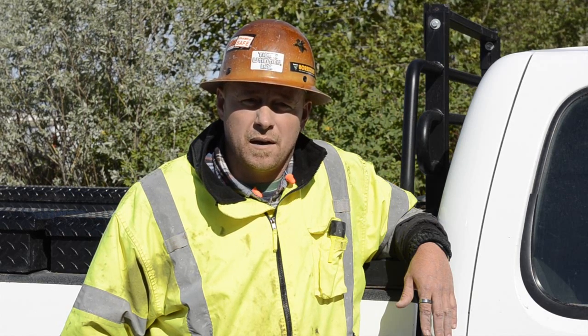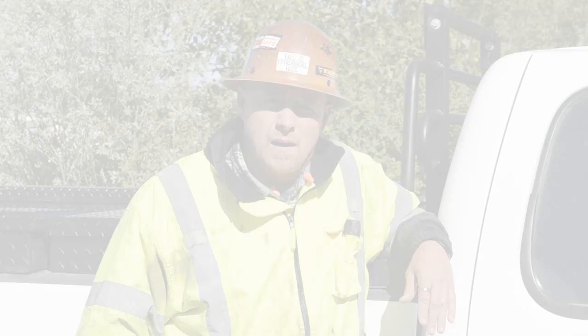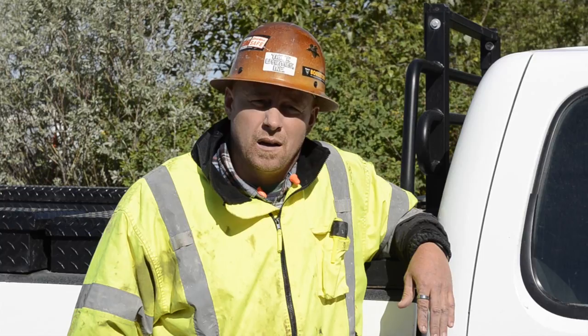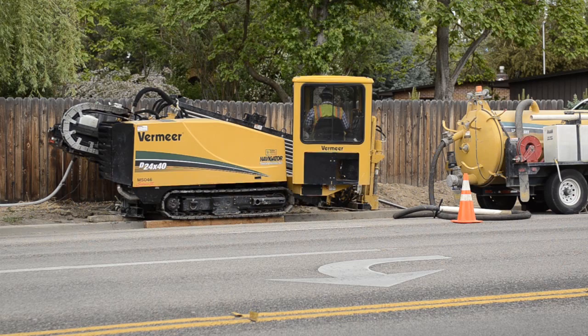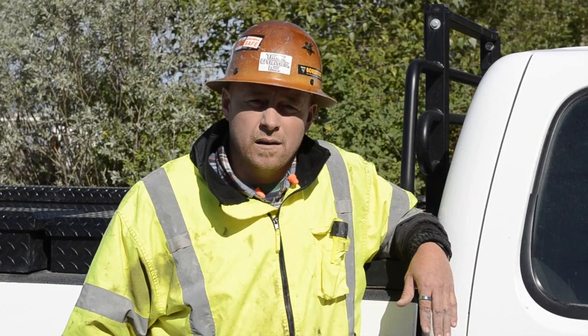About three and a half years ago we got into the directional drilling side of it. Idaho Power's fiber project consists of 60,000 feet of underground work. Primarily we've been directional drilling most of it — we've got three directional drills on that project right now. We've been installing three-and-a-quarter inch pest ducts, inner ducts, and some four inch stuff.